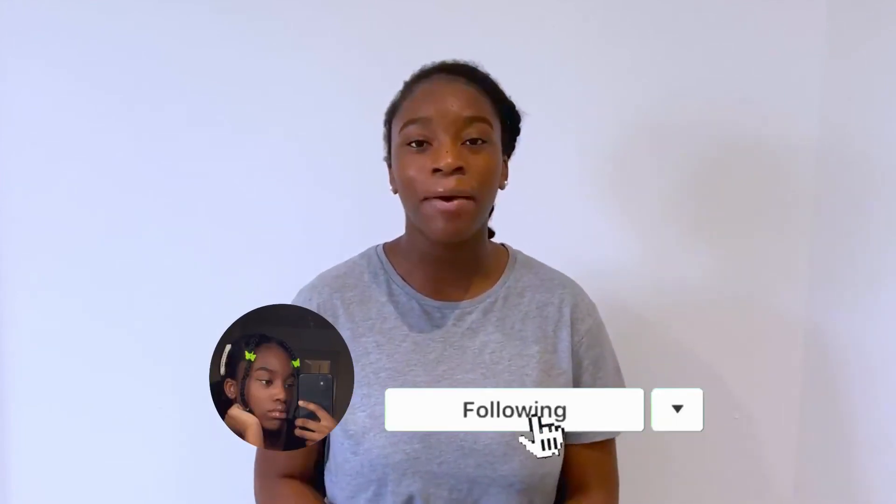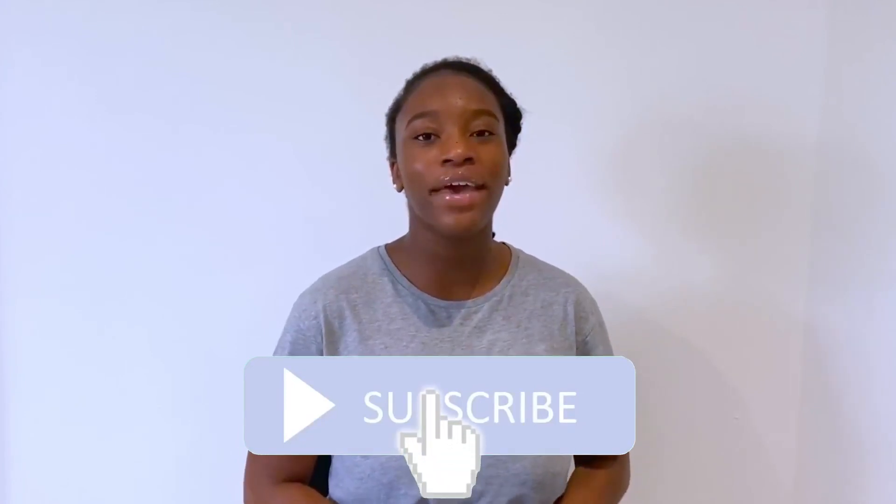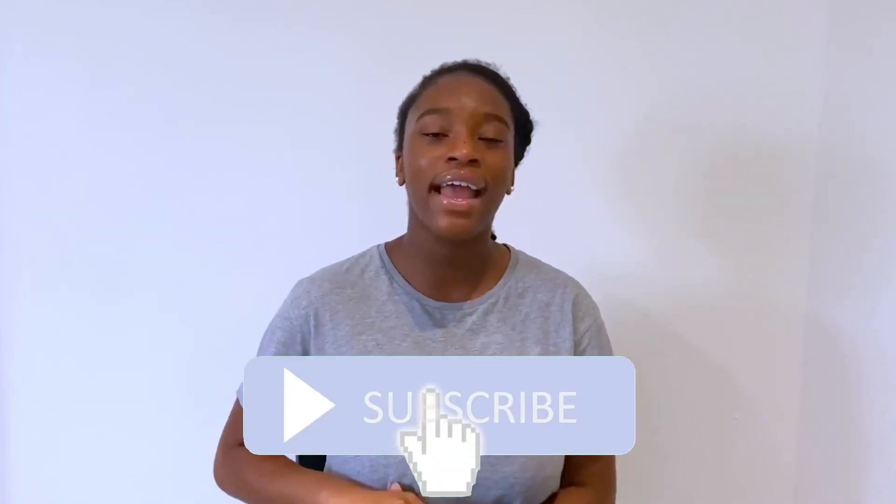That comes to the end of my video! If you enjoyed this, please give it a big thumbs up — it really helps me grow as a small YouTuber. Don't forget to follow me on Instagram, where I post things you won't see on this channel, and make sure to hit the subscribe button and notification bell so you don't miss another video. Thanks for watching, and I'll see you guys in my next video — bye!